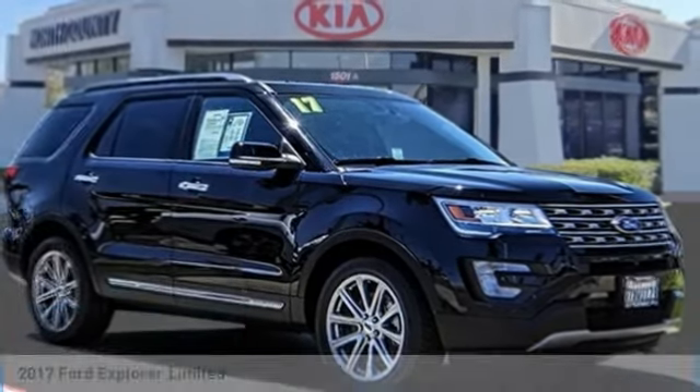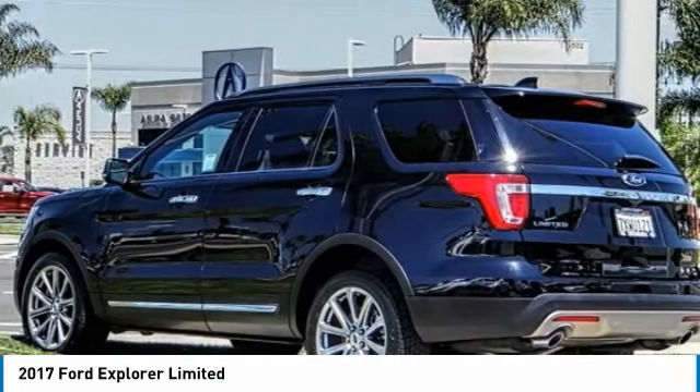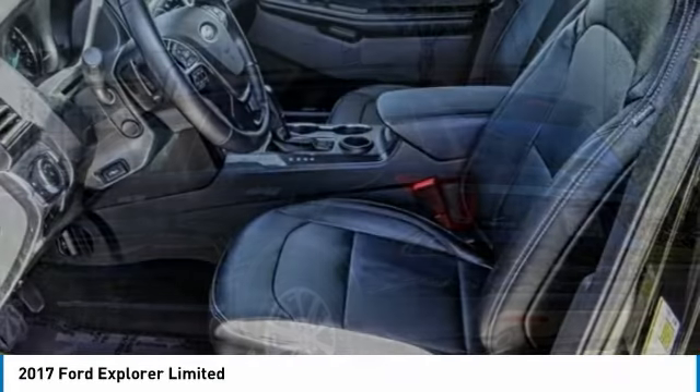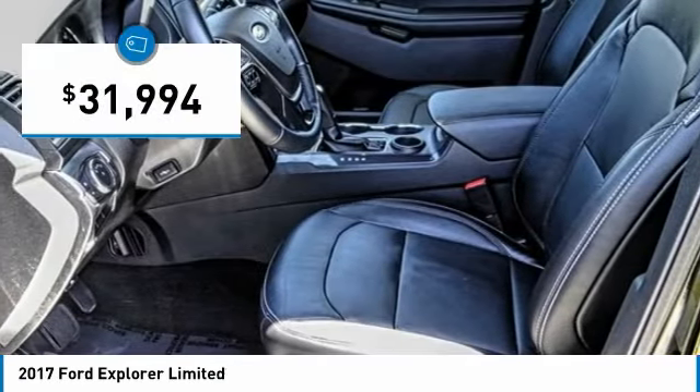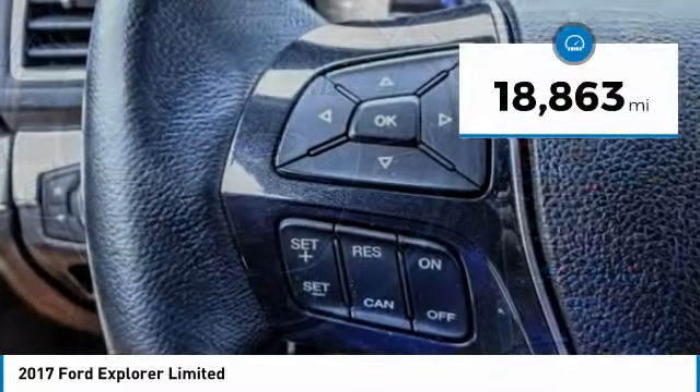Pleased to show you the 2017 Explorer. You've got a lot of capabilities to call on in a Ford Explorer. Don't underestimate your choices — it is priced below $35,000, and this vehicle has less than 20,000 miles.